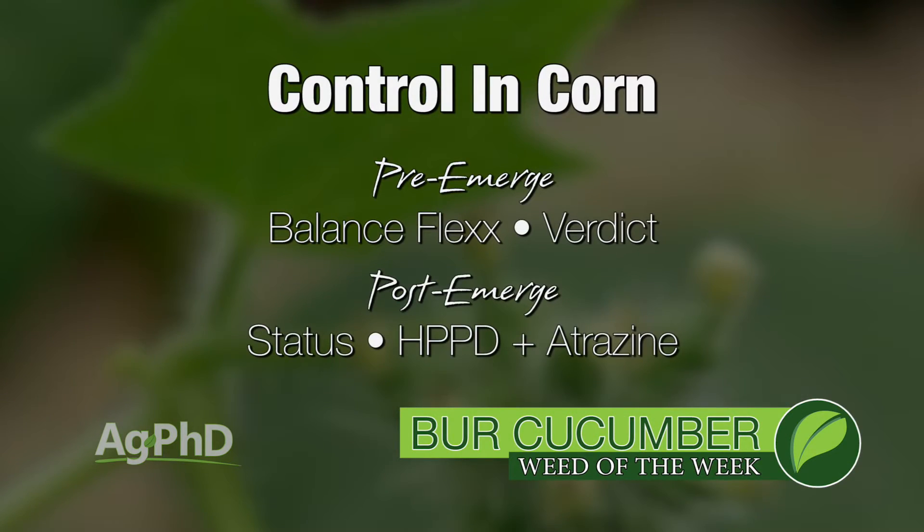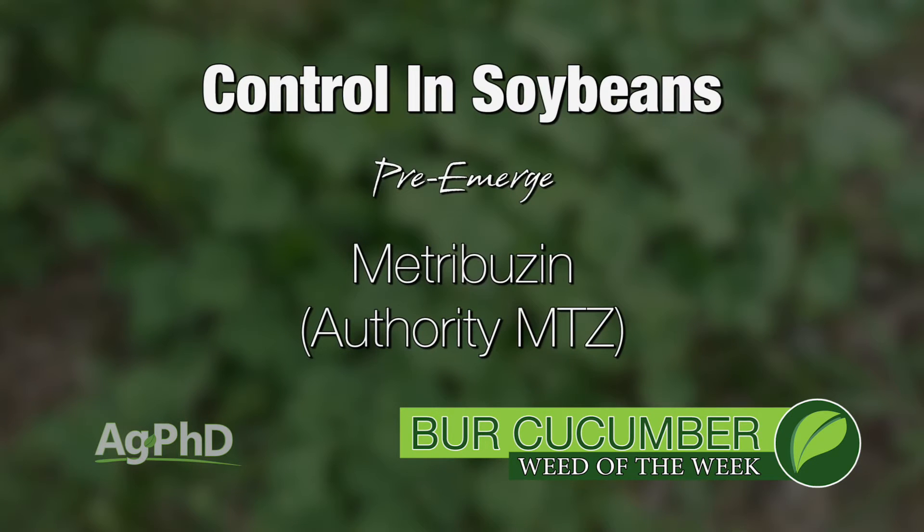Let's start in corn. Our best suggestion is probably Balance Flex, but Verdict's not too bad either. Post-emerge, I always like Status, but the HPPDs aren't too bad either, especially if you throw a little atrazine in. Acres that we're putting metribuzin on in soybeans, we've really seen an impact in terms of control of bird cucumber, so I really like having metribuzin in.